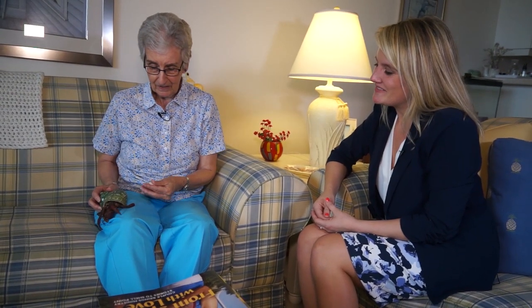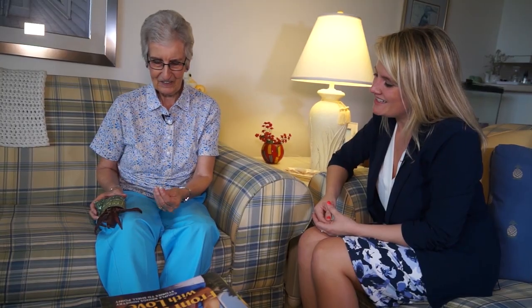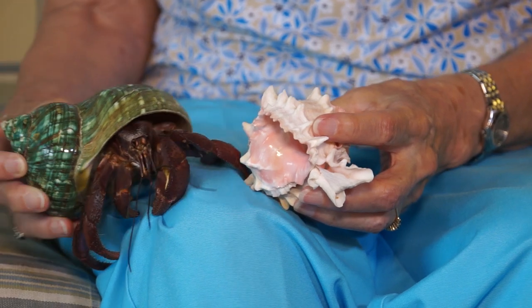If you look here, this is the shell that he came in when I got him. He started off that small, and he's up to this size, so I have to go to Wilfred and Lee and buy him shells. He's been in shells like this all the way up somewhere along the way to this size. And this pink Murex type — my crabs grew up mostly in those.